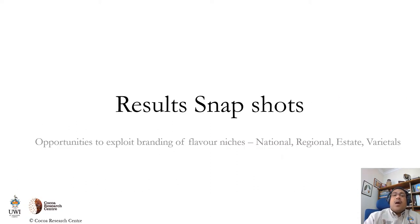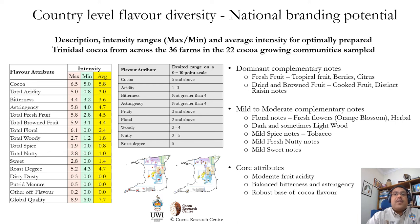Now on to the exciting part. How did these results look and what are the opportunities we discovered to exploit branding of flavor niches at the national, regional, and estate levels? In looking at the country-level flavor diversity towards a national branding potential, we took the average of each flavor attribute from the most optimal day of fermentation across the 36 farms sampled from 22 growing communities, examining the maximum, minimum, and average attribute intensity. The dominant attributes observed across all samples were fresh fruit and brown fruit.